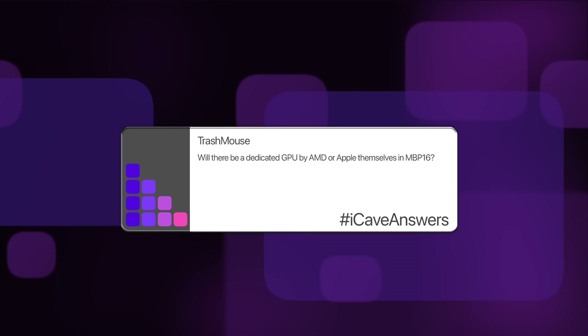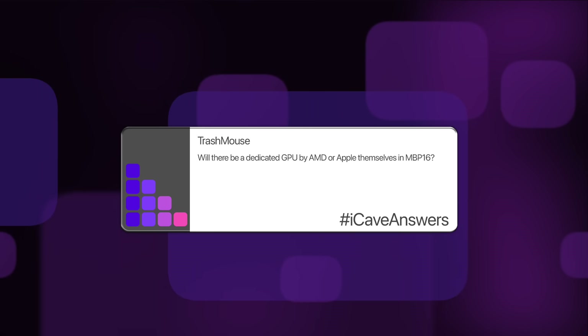Trashmouse asks: will there be a dedicated GPU by AMD or Apple themselves in MacBook Pro 16? I'm probably 95% confident that everything Apple puts into their Macs from now on will be Apple-branded. I don't think they're going to be doing AMD graphics in anything Apple Silicon-based — that's my expectation. I could be completely wrong, but we will find out in the fullness of time.